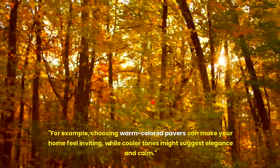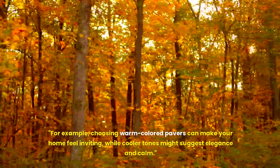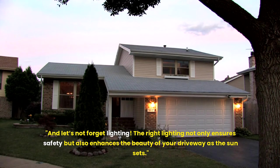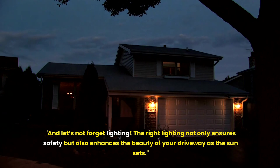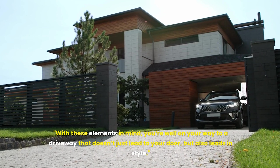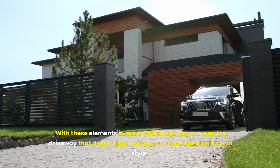For example, choosing warm-colored pavers can make your home feel inviting, while cooler tones might suggest elegance and calm. And let's not forget lighting — the right lighting not only ensures safety but also enhances the beauty of your driveway as the sun sets. With these elements in mind, you're well on your way to a driveway that doesn't just lead to your door, but also leads in style.